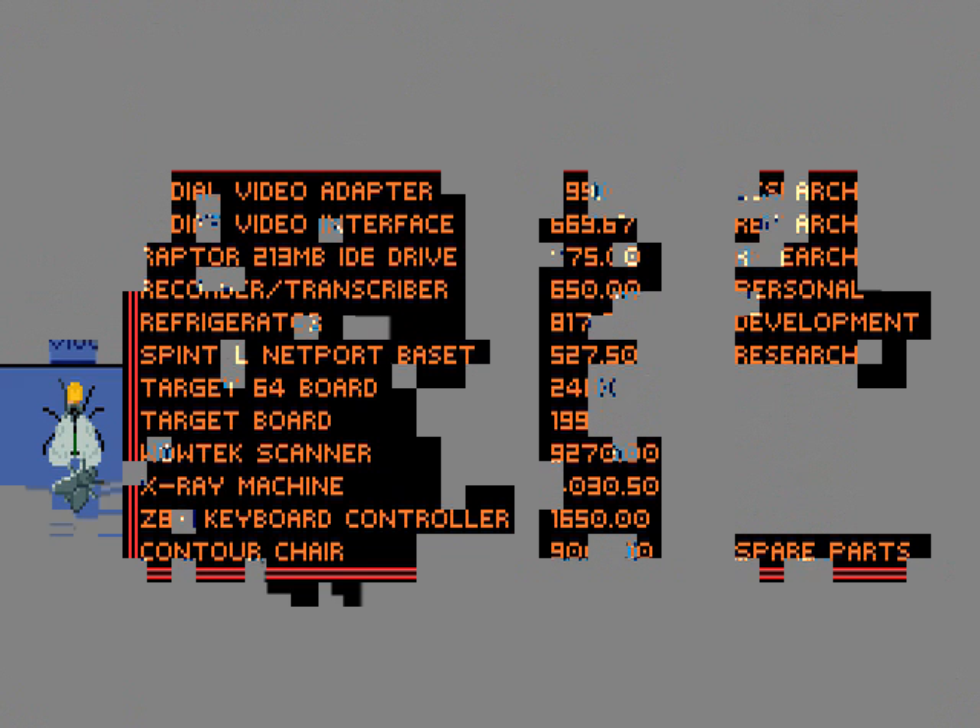Let's see if there's any more than this. Yes, one more place. A radial video adapter, a radial video interface, a Raptor 213 MB IDE drive. I'm not even using IDE anymore — it's been replaced by serial ATA. But apparently this research lab is still using it for some reason.